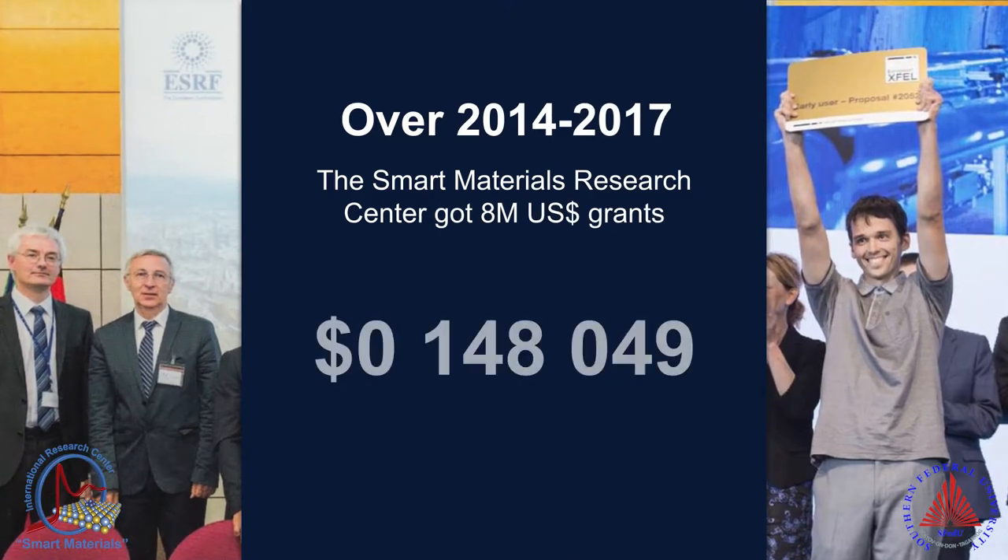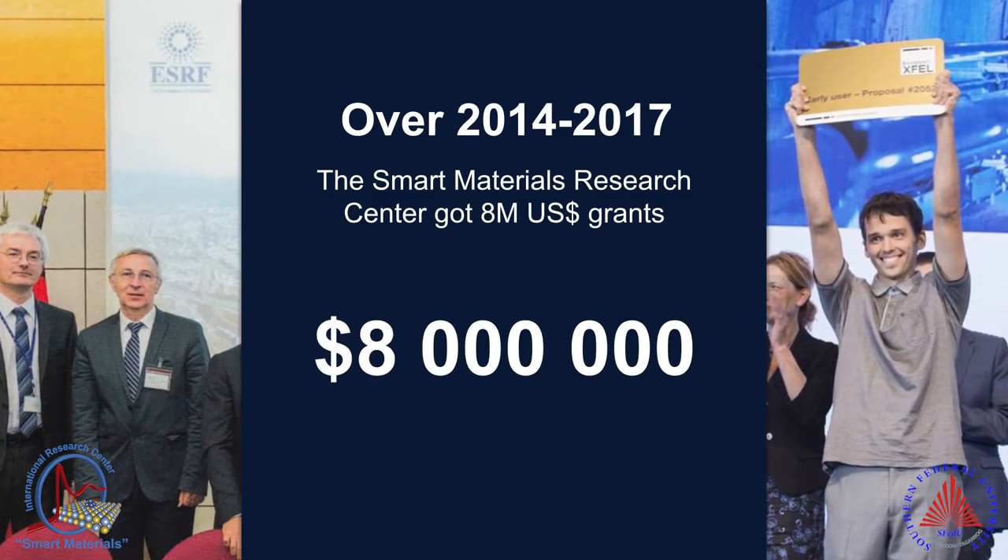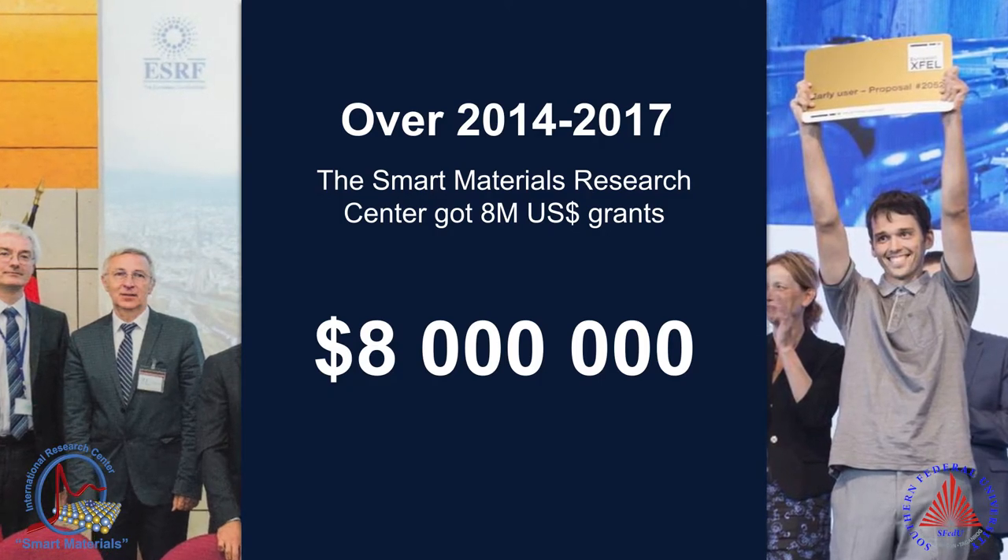The Smart Materials Research Center researchers and students have access to state-of-the-art facilities, laboratories, and research equipment. Our Master program is devoted to Nanoscale Structure of Materials. We study cutting-edge research methods such as X-ray diffraction and XAS spectroscopy.